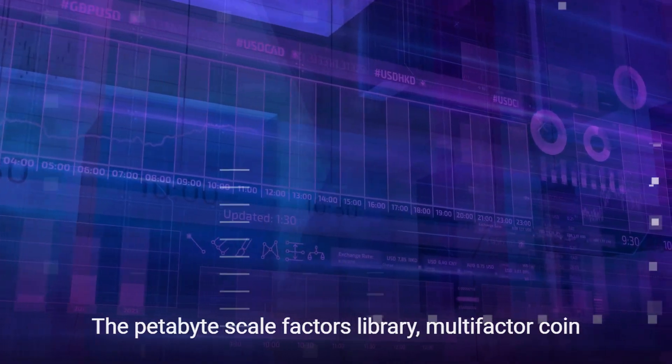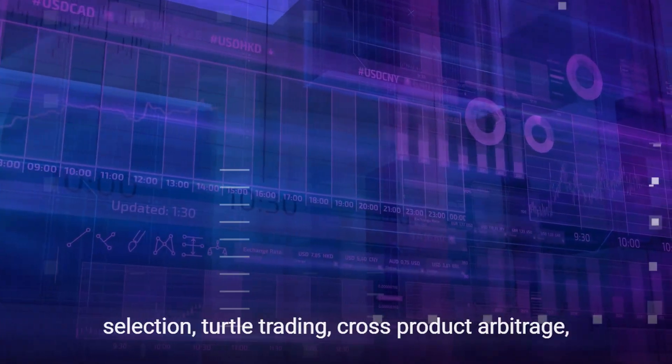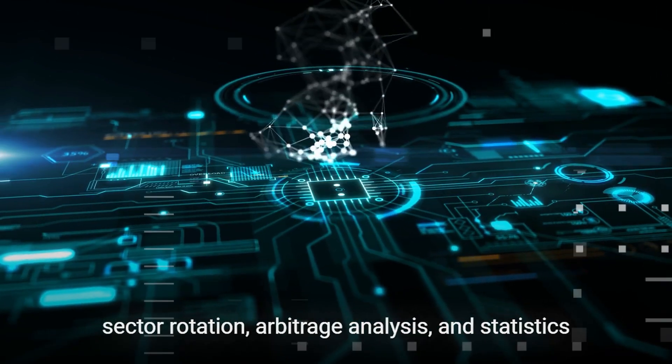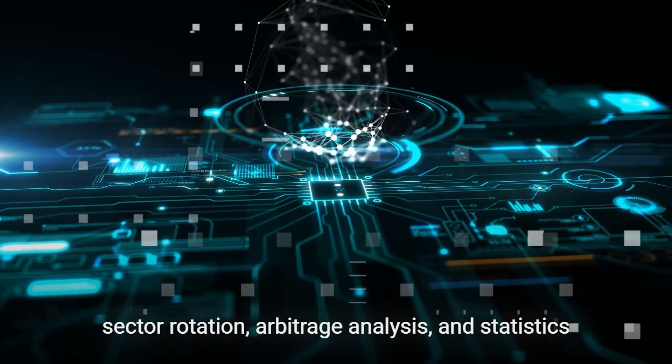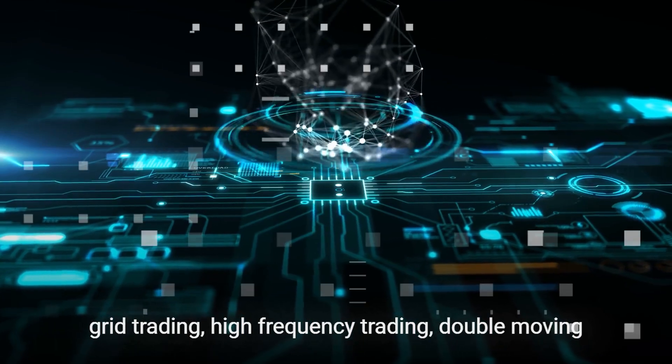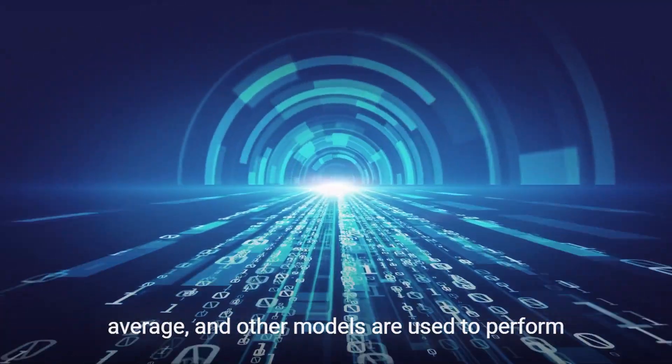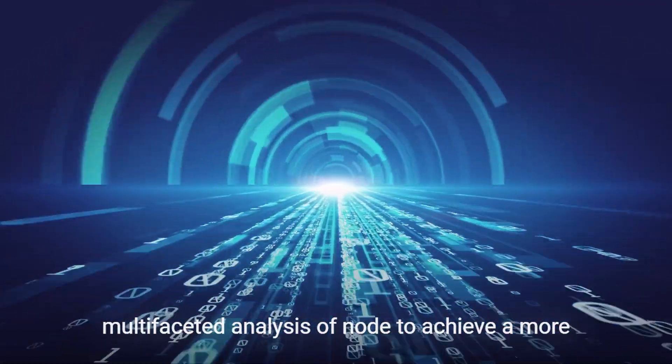The petabyte-scale factors library, multi-factor coin selection, turtle trading, cross-product arbitrage, sector rotation, arbitrage analysis and statistics, grid trading, high-frequency trading, double-moving average, and other models are used to perform multifaceted analysis of node data.